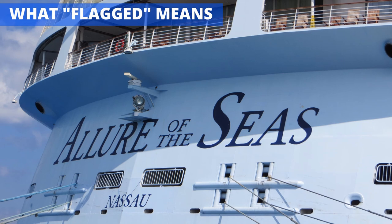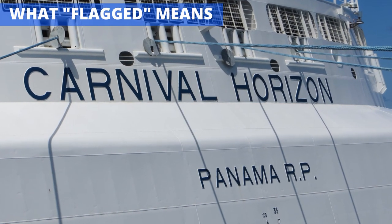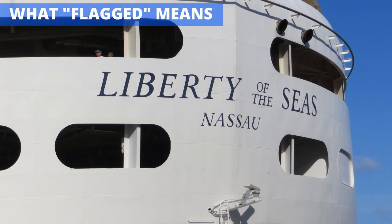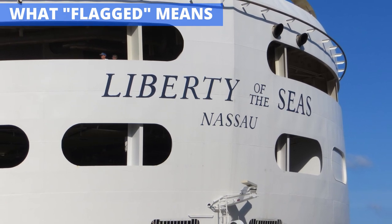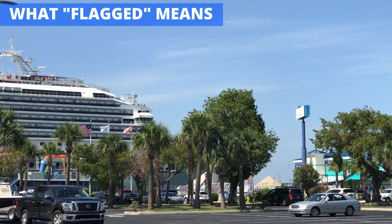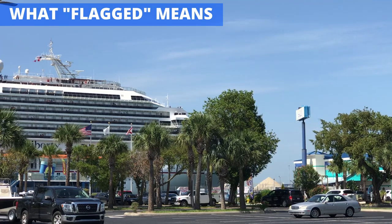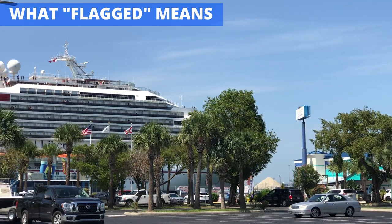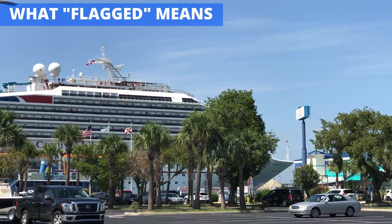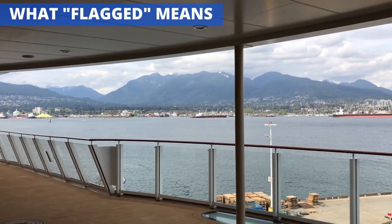Think of it like a driver's license. If you live in Florida, your driver's license shows that the state has qualified you to drive, even if you are on the road in California. What might surprise you is that ships don't have to be flagged where they are home ported. In fact, for some vessels like cargo ships, this would be impossible as they are always on the move. Even cruise ships sail from port to port and often change home ports throughout the year. Having to change the flag state regularly for a ship that sails around the world would simply be unfeasible. Since ships are international in nature, it makes sense to flag them in areas that are most friendly to their needs.